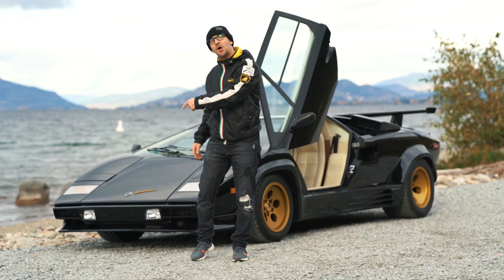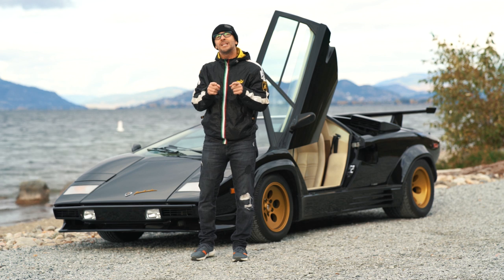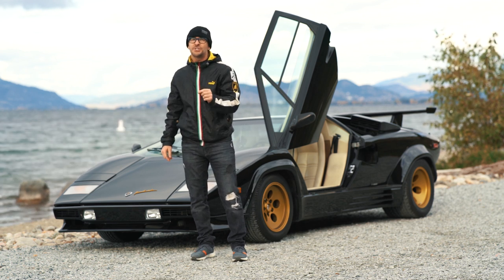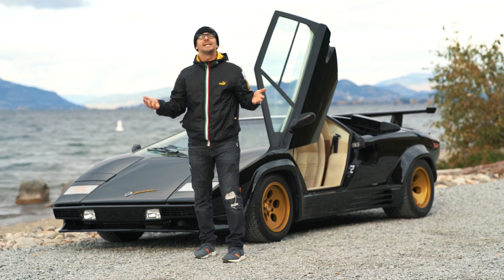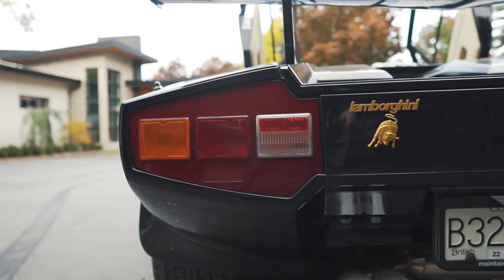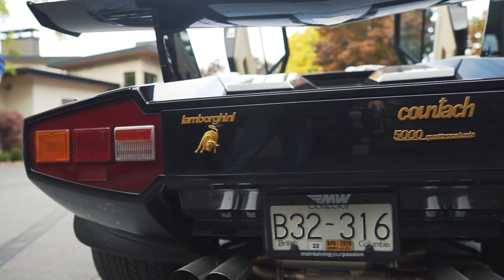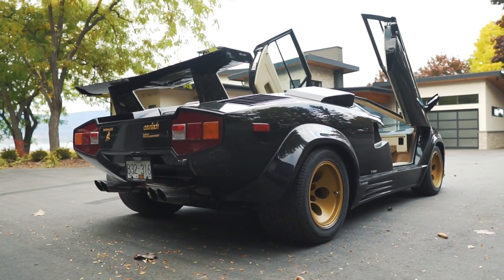All right guys, welcome back to the vlog. Ryfrips here. You guys loved the last 25th anniversary Countach video and asked for this one. So this guy: 1988 and a half Lamborghini 5000 Quattro Valvole. I think that's how you pronounce it, but it's QV to us in North America because we don't speak Italian here.